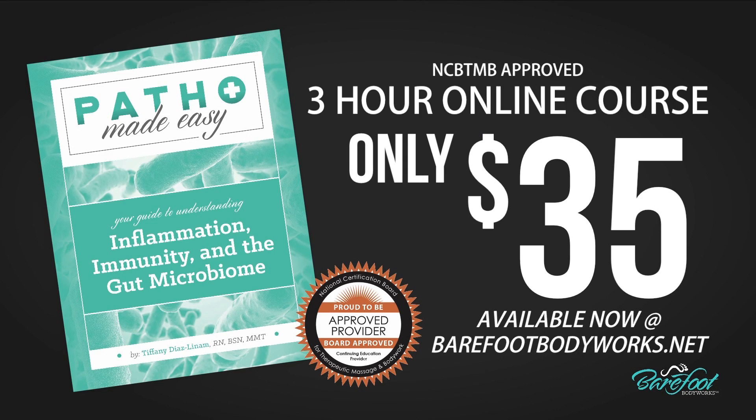This three-hour nationally approved continuing education course is just $35 and available to access now. Visit barefootbodyworks.net and click the online courses link to purchase.